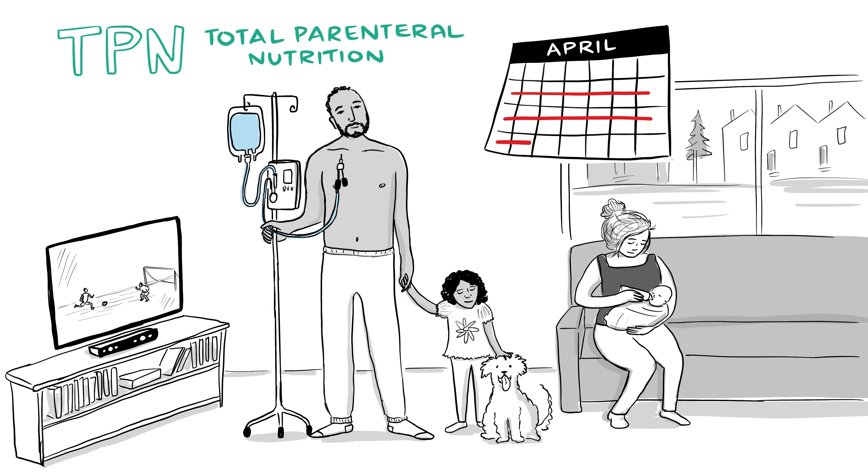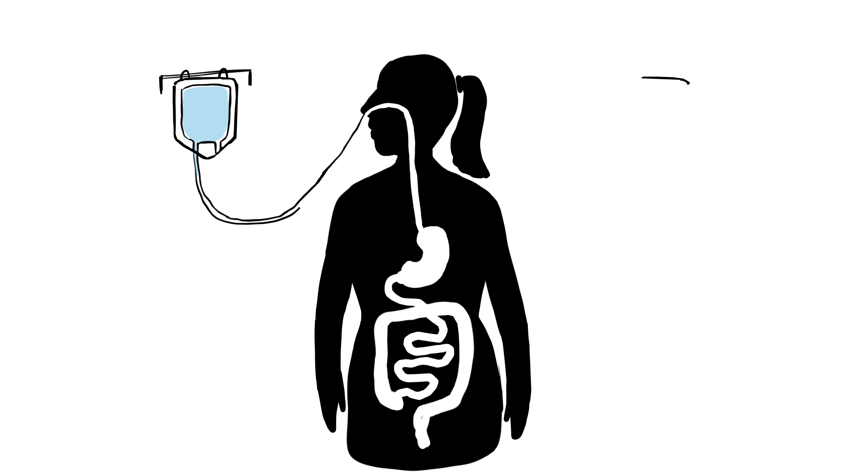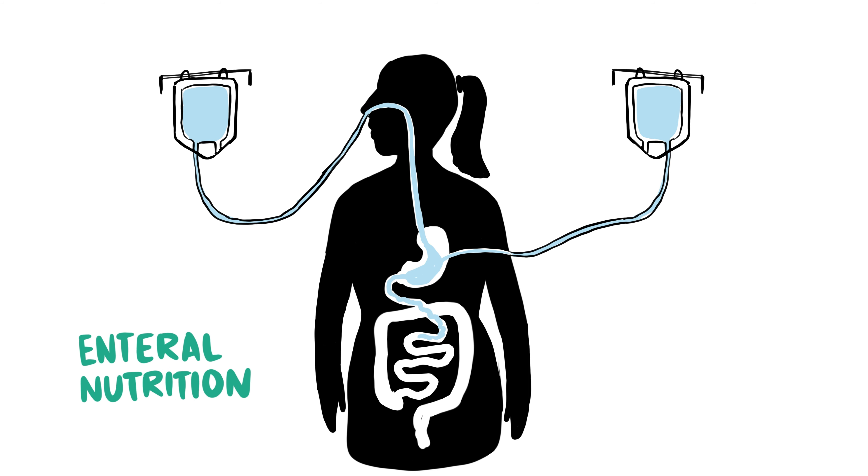Some individuals might be able to start eating food within a few weeks, but for others it could take several months or even a year or more. Once your digestive tract is at least partially functional, you will move on to having a liquid food mixture administered through a feeding tube via your nose or directly into your stomach or small intestine. This is known as enteral nutrition.